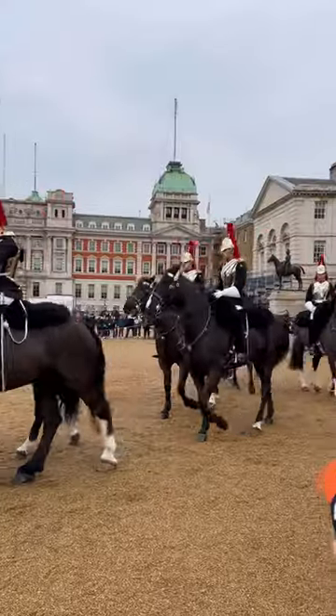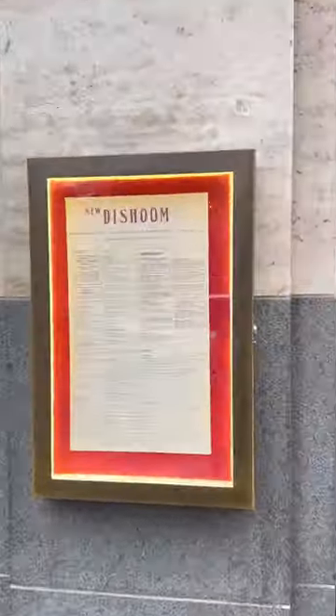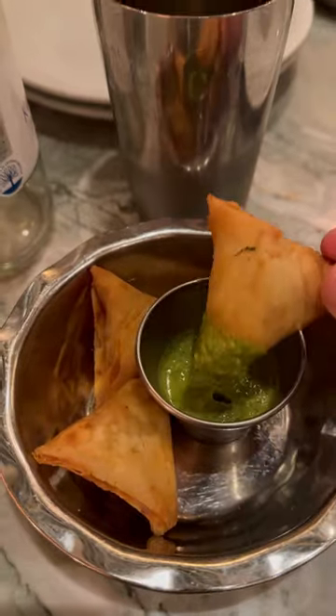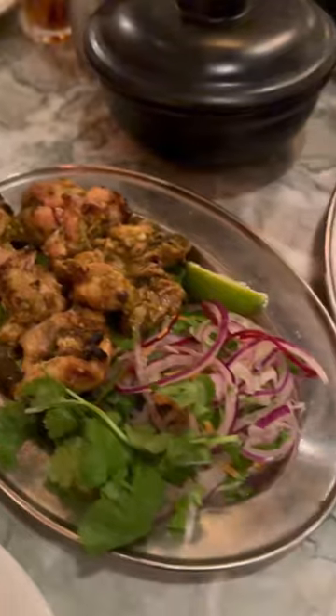Buckingham Palace was next. We saw the changing of the guard which was nice and for lunch we finally went to Dishoom. This was probably the most recommended restaurant that I got before we came down and after trying the food I can see why.